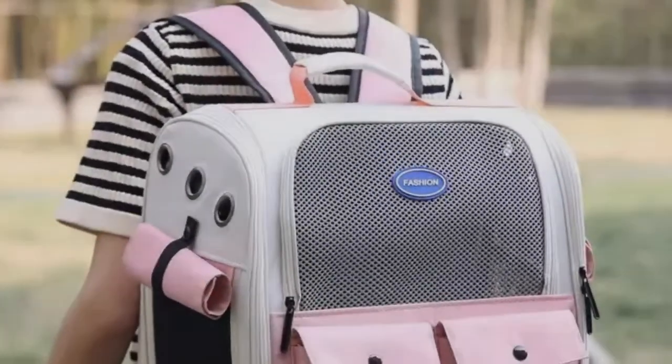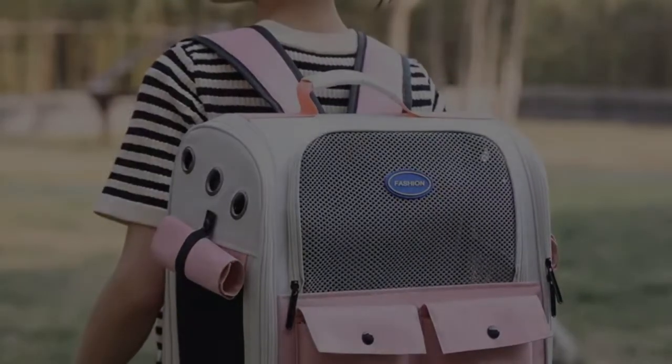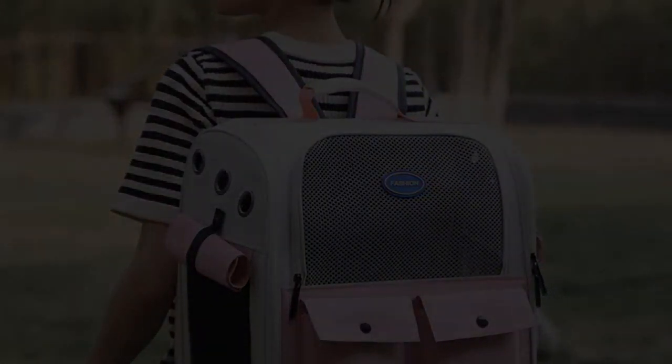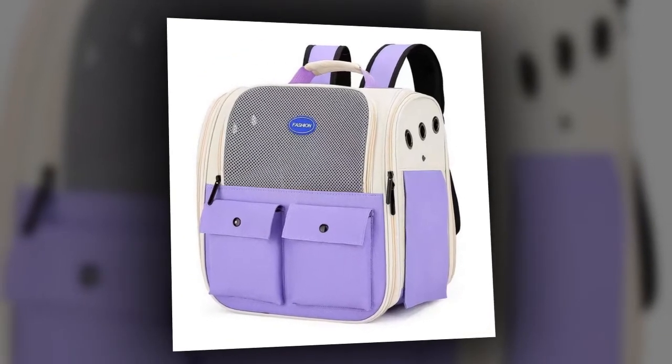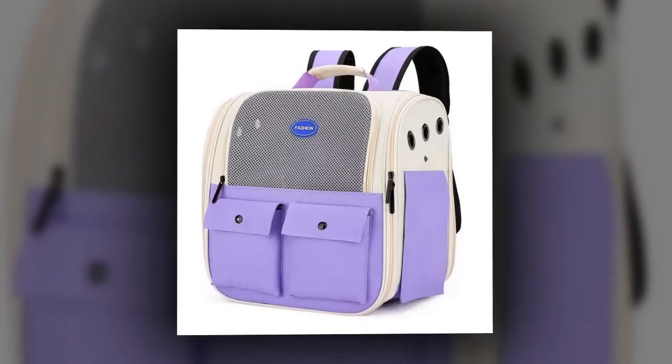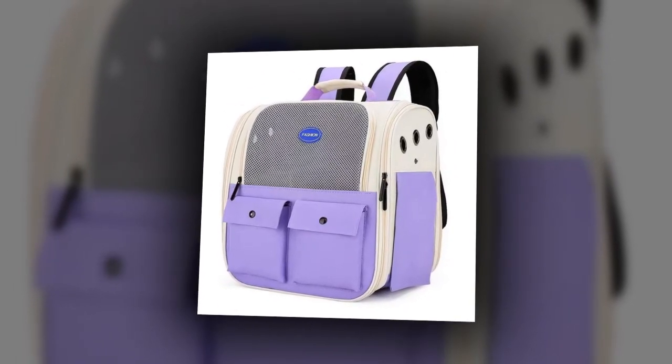Welcome, dear friends. We hope you and your pets are healthy. Are you the proud owner of a large cat or multiple cats? Do you often struggle to find a comfortable, spacious carrier for your furry friends? Look no further. Introducing the Ventilation Large Capacity Cat Carrier Backpack, the ultimate solution for all your pet travel needs.